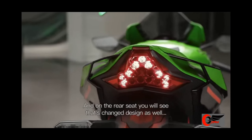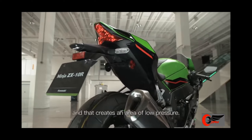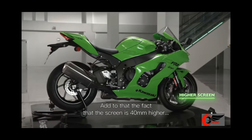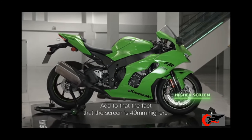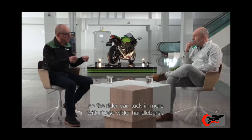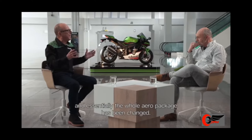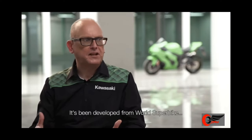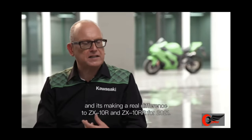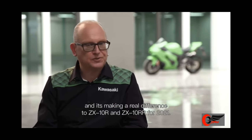On the rear seat, the design has also changed, and that creates an area of low pressure. Add to that the fact that the screen is 40 millimetres higher, so the rider can tuck in more with those wider handlebars. Essentially the whole aero package has been changed, developed from World Superbike, making a real difference to the ZX-10R and ZX-10RR for 2021.